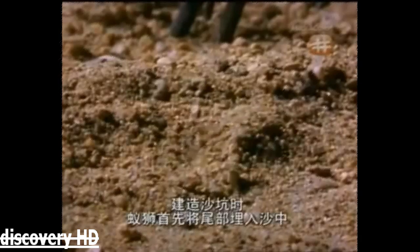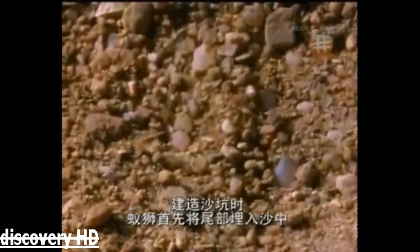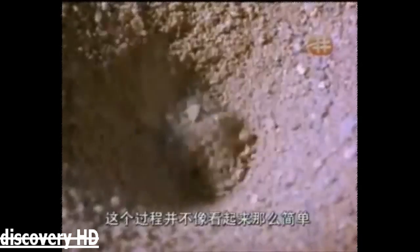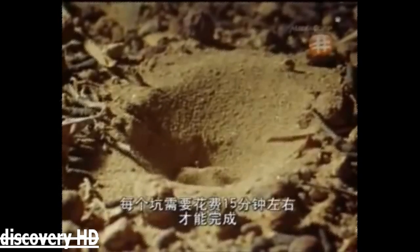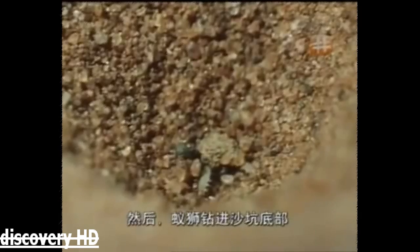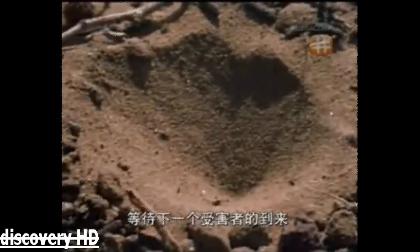The pits are formed by the ant-lion pushing its backside into the sand and spiraling downwards. Each pit takes about 15 minutes to complete — no mean feat for such a tiny creature. Using its head, it prepares the sides of the trap with fine sand at an angle that makes it difficult for trapped insects to climb out. Then the killer buries itself at the bottom of the pit to wait for the next victim.